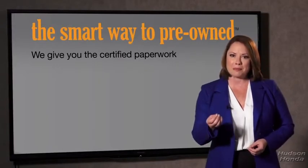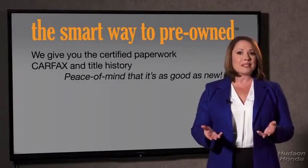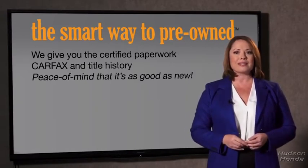The best thing I like about smart way to pre-own, besides the great price I got, is that I know I bought a good car. Why should you worry if the odometer's been rolled back, or you're the victim of a salvaged or rebuilt vehicle — or worse, a washed title?